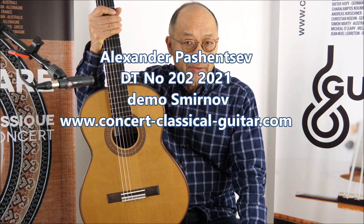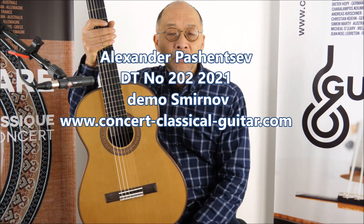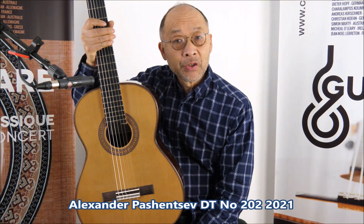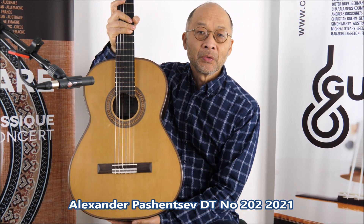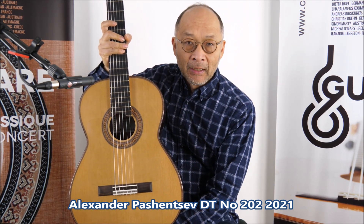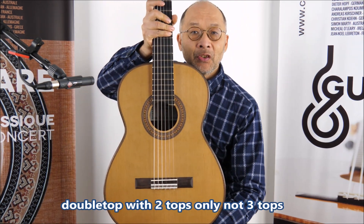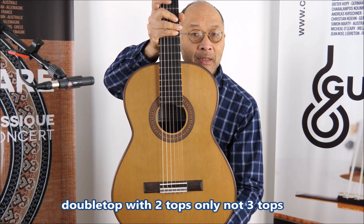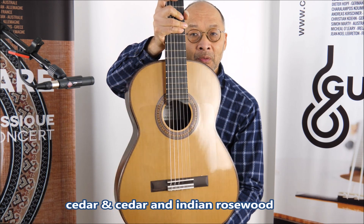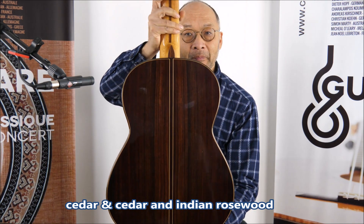Hello, welcome to Conserve Casco Guitar Paris for a short demo of a guitar from Russia from Alexander Pachancev, number 202 from 2021. It's a double top — cedar on cedar — with Indian rosewood back and sides.